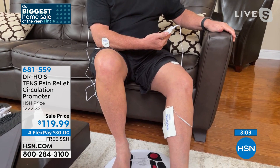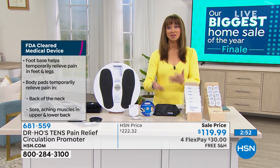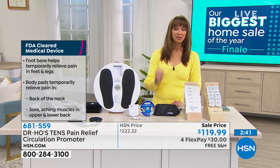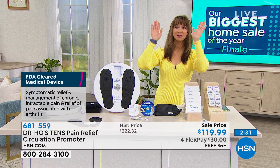I have arthritis — osteo and rheumatoid — and when I take anti-inflammatories, that's not going to the source. I wake up every day, take something, my stomach gets upset, and it's not going where it hurts. This is going to the source. Not only that, it's an FDA-cleared medical device and technology. I say the doctor is making a house call.